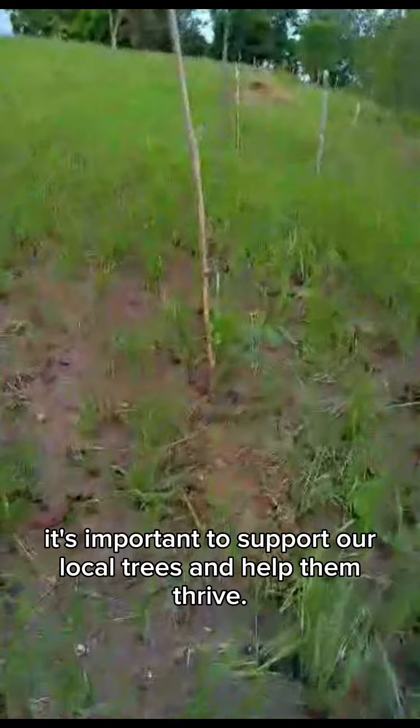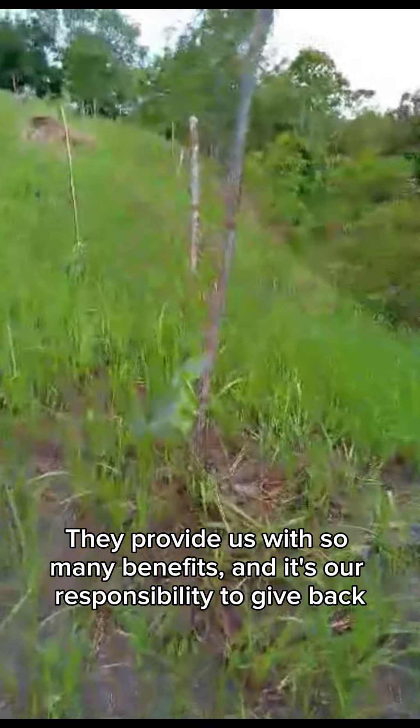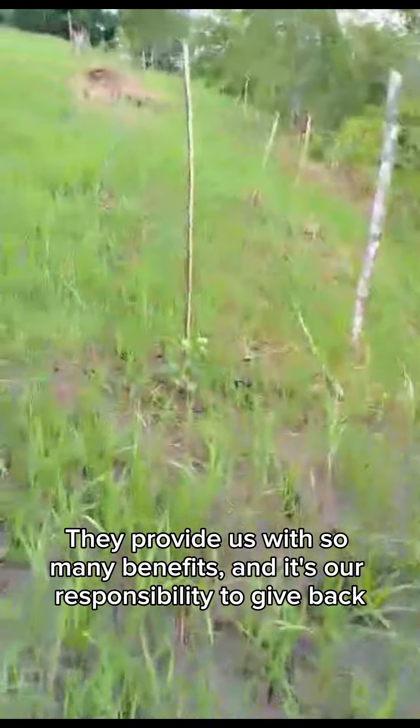Remember, it's important to support our local trees and help them thrive. They provide us with so many benefits, and it's our responsibility to give back.